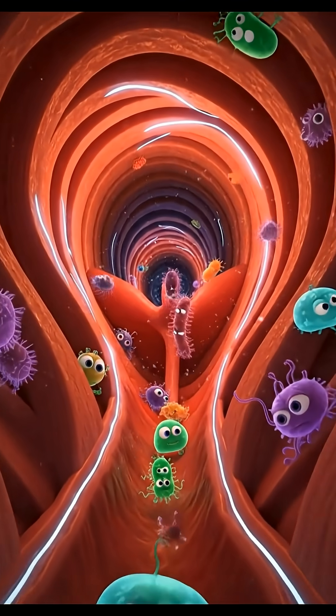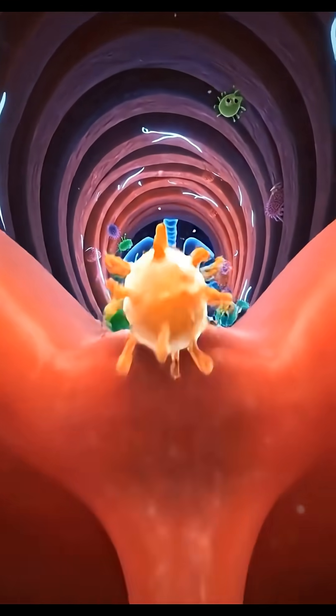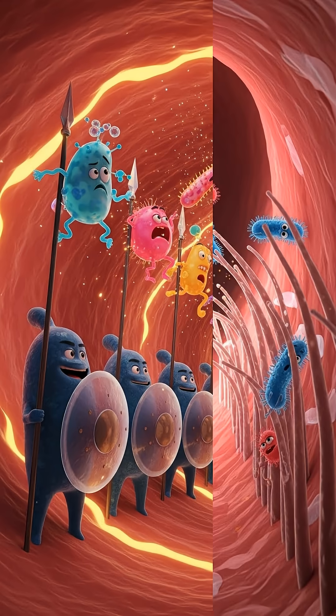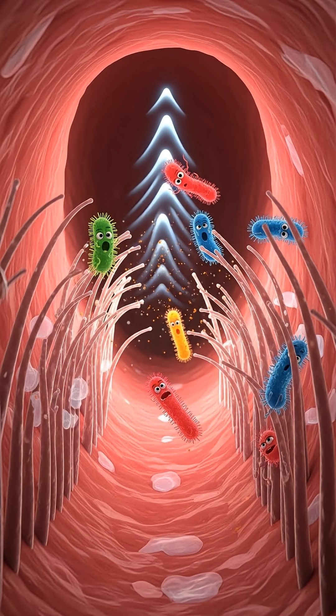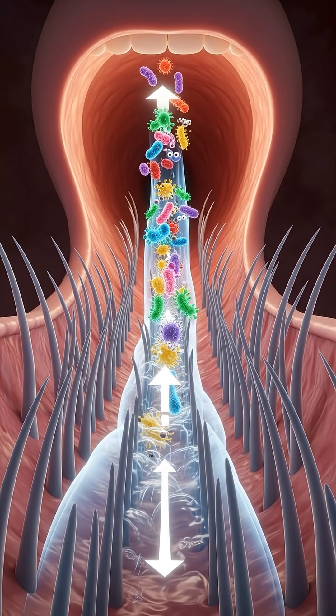But let's say some of them make it past this first barrier. The path continues toward the throat. Here, a completely different defense system comes into play. On the inner surface of the throat and windpipe are microscopic hairs called cilia, constantly moving in wave-like motions upward. Like an invisible escalator, germs get caught in this current and are carried back to where they came from.